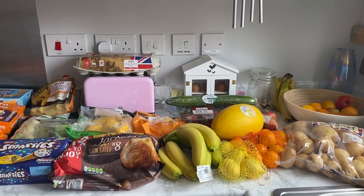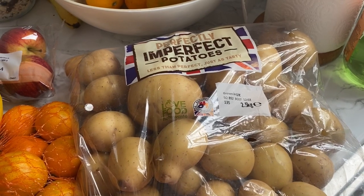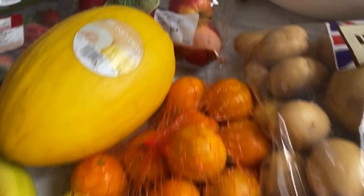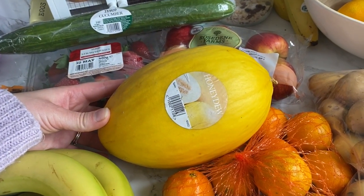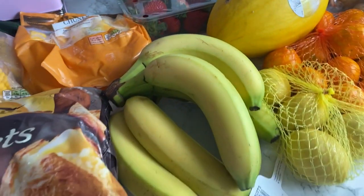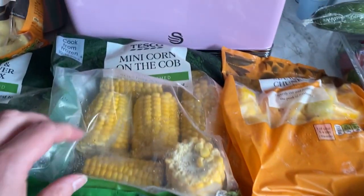I'll start with all the fruit and veg. I've got this bag of perfectly imperfect potatoes — I think it was about 80-something pence and you get quite a lot in there, so I thought that's a bargain. I've also got some easy peelers, some lemons, some apples, and a honeydew melon for only a pound. I was going to get watermelon again but it was nearly three pounds, so we're going with honeydew this week. I've also got a cucumber, some strawberries, and some bananas.